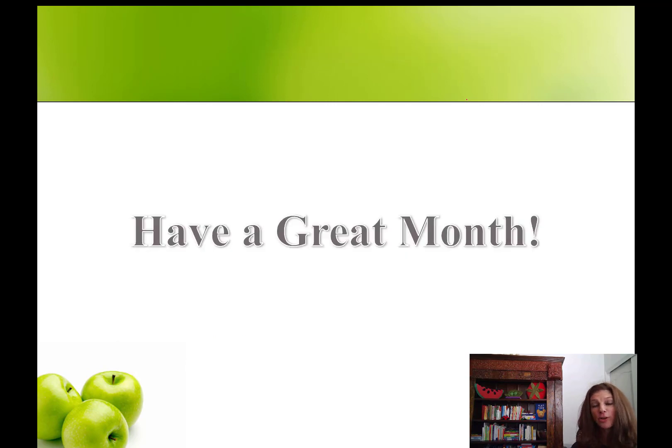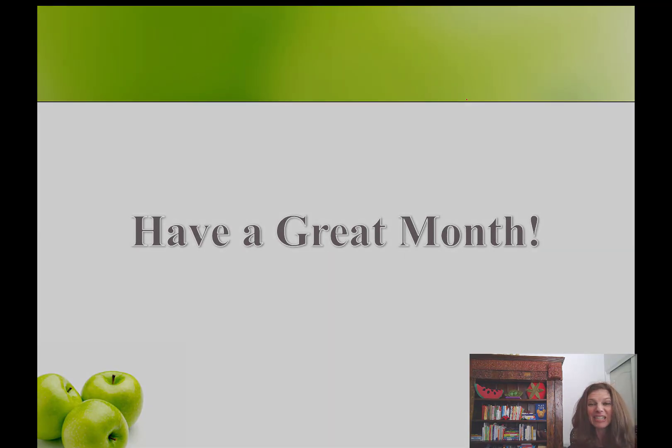If you need further help with this month's nutrition goal, please feel free to schedule an appointment with me. I'm Suzette Kroll, Registered Dietitian — I'm here to be your personal nutrition guide. Have a great month and we'll see you next time.